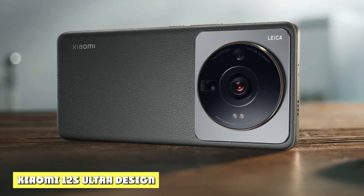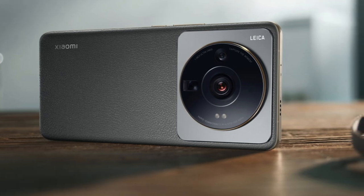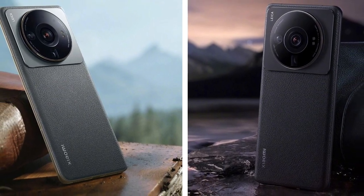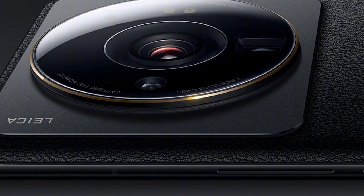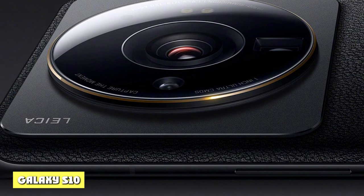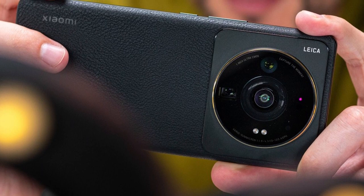Some people might find the design of the Xiaomi 12s Ultra a bit ostentatious — the huge circle on the back is everything but understated, and it somehow reminds me of the Honor Magic 4 Pro aesthetics. Xiaomi has always been brave with its Ultra models; remember the built-in secondary display in the camera bump of the 11 Ultra. This time the focus is the camera — it attracts your gaze the same way a black hole attracts innocent photons.